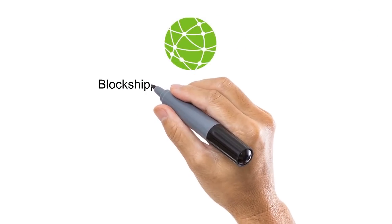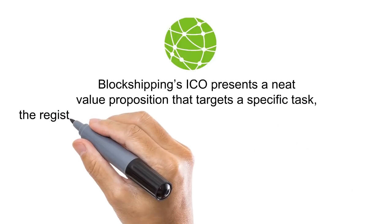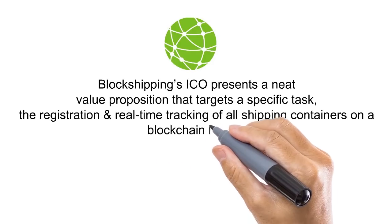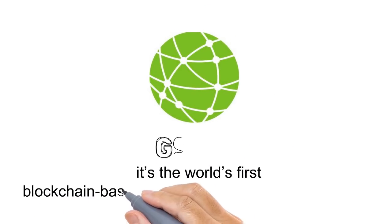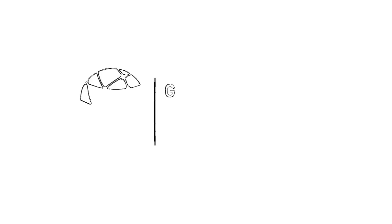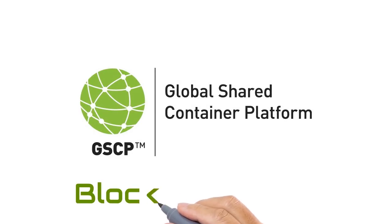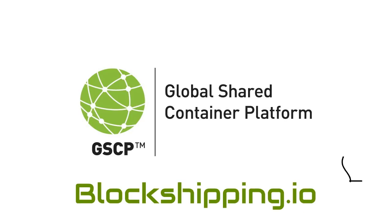Block Shipping's ICO presents a clear value proposition targeting a specific task: the registration and real-time tracking of all shipping containers on a blockchain ledger. It is the world's first blockchain-based global shipping container platform. To learn more about Block Shipping and how it plans to disrupt the global container shipping industry, visit blockshipping.io.